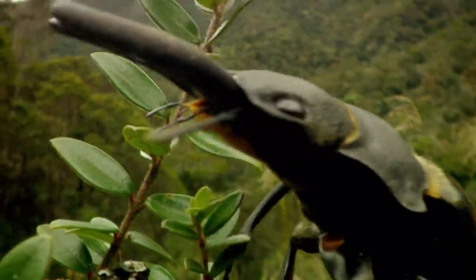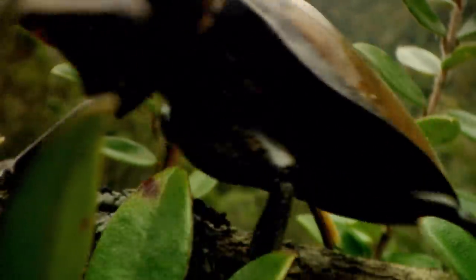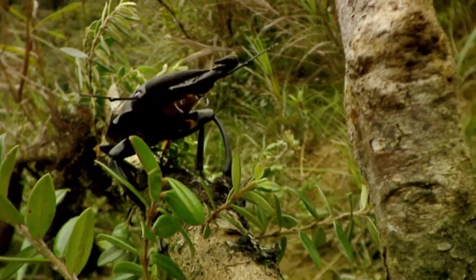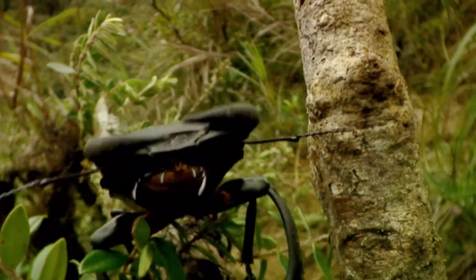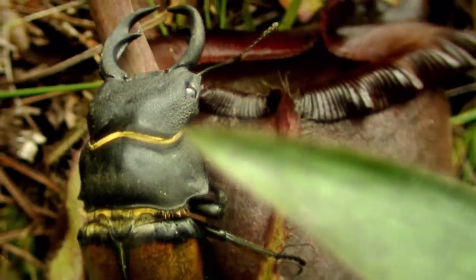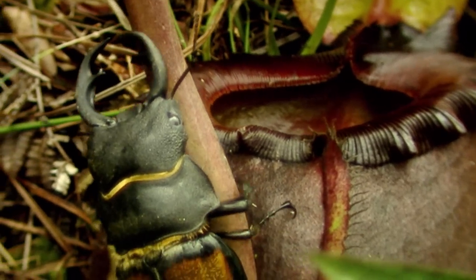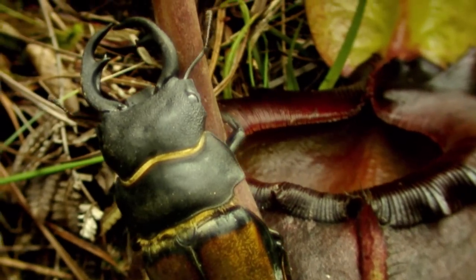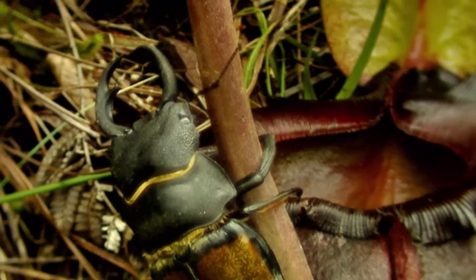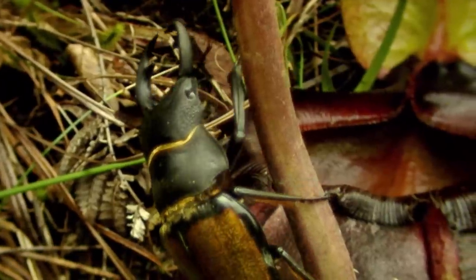The Borneo stag beetle is not just any insect. Its black shell can measure up to 20 cm in length. But despite its armour-plated, wall-like appearance, the stag beetle has a sweet tooth, and for these gourmets, the Nepenthes reserve their finest concoction. The delicious smell of nectar hangs in the humid air, filling the insect's chemical receptors.